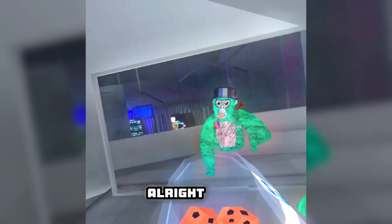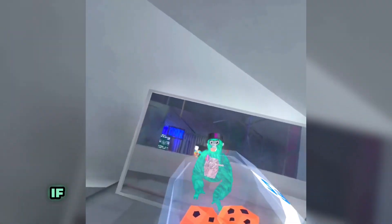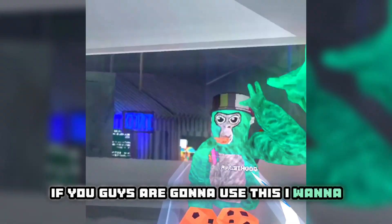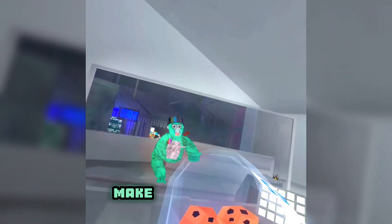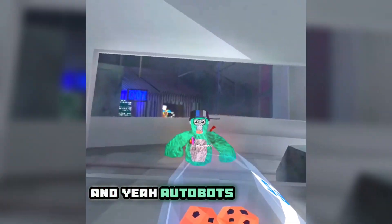Give your fans a name — like for me, I'm about to start calling my fans 'Cookies' because of Cookie Jar VR. I hope you enjoyed the video and I hope it helps you. Comment if you're going to use these tips — I want to subscribe to your channel and keep track of your progress. Autobots, roll out!